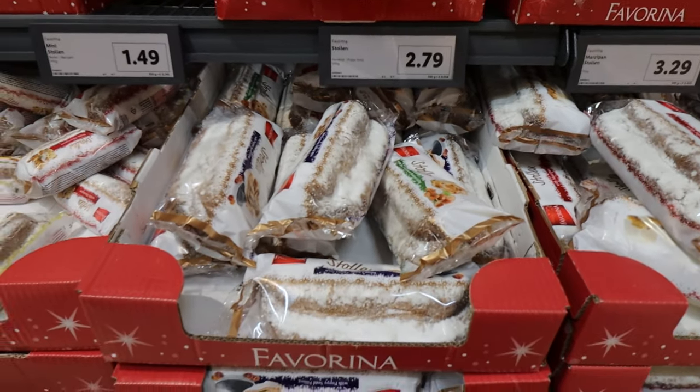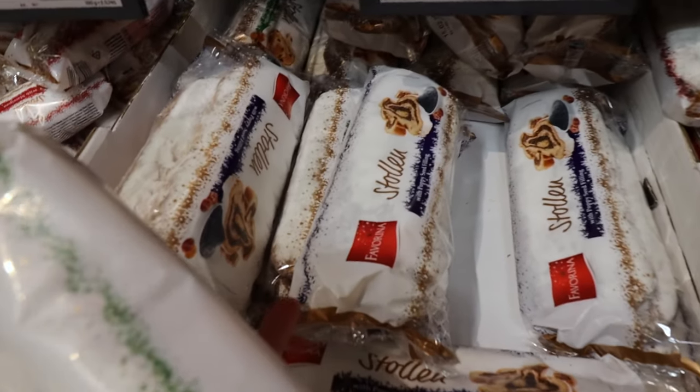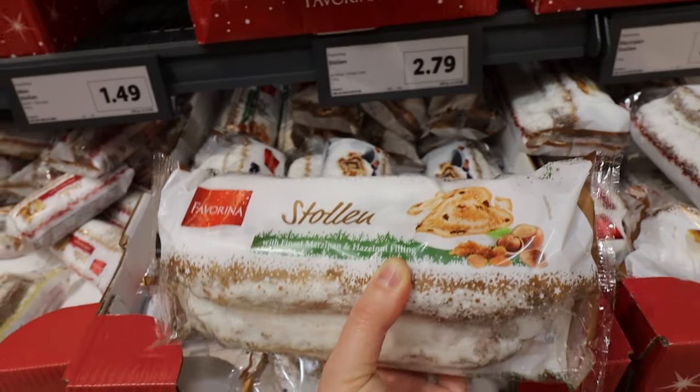I definitely want a stollen every year - I have to have a stollen. I'm going to go for the marzipan and hazelnut filling, but there is also a poppy seed filling version. That's £2.79.